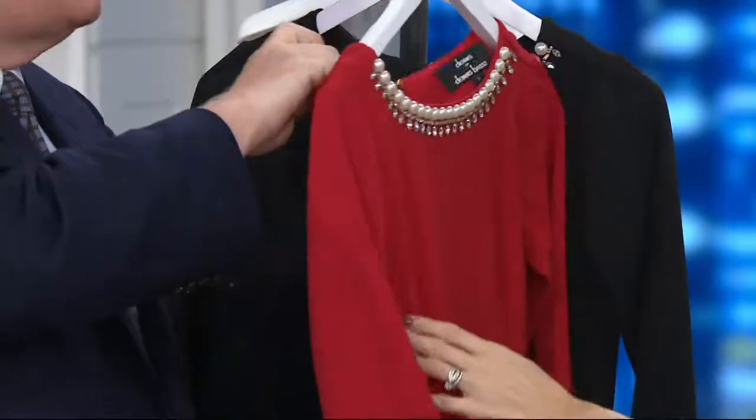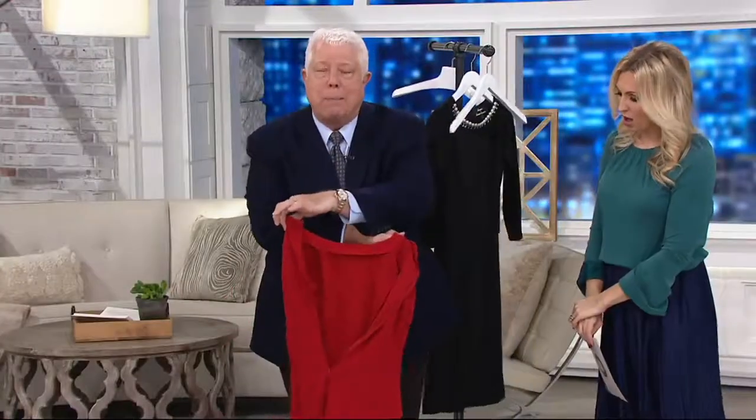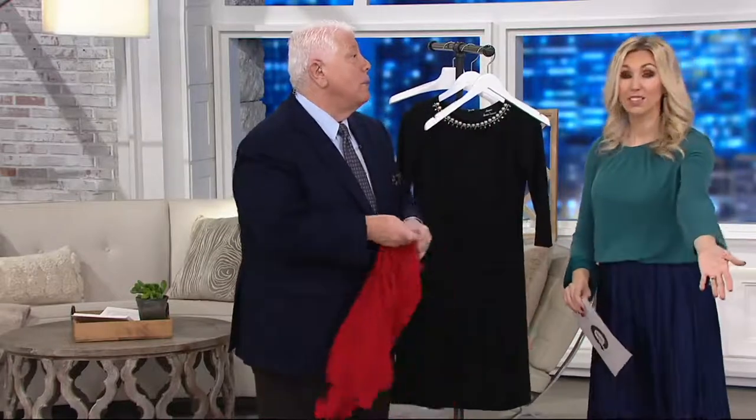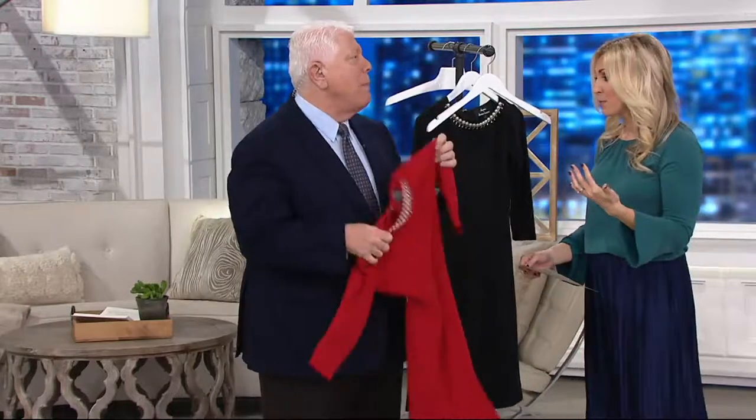Not a pull-over-the-head — this is a step-into dress with a deep zipper. The phones should be on wildfire because it's 55% off. It's on a clearance price at $36. Even at the full price, this was amazing.